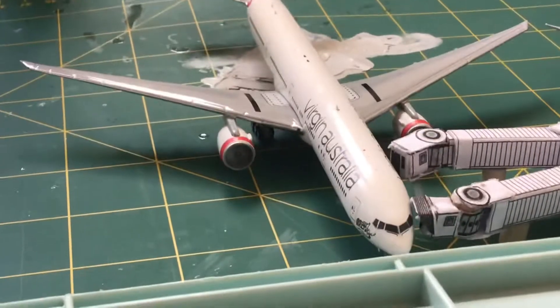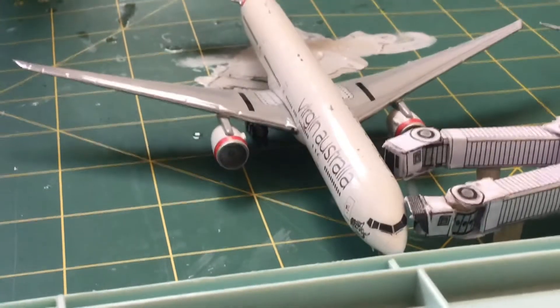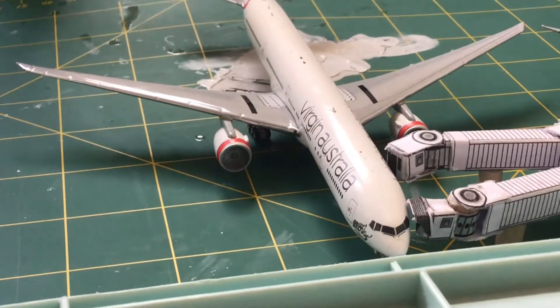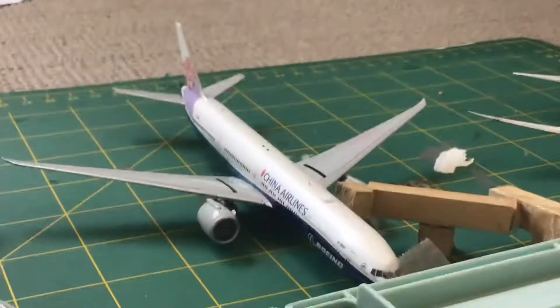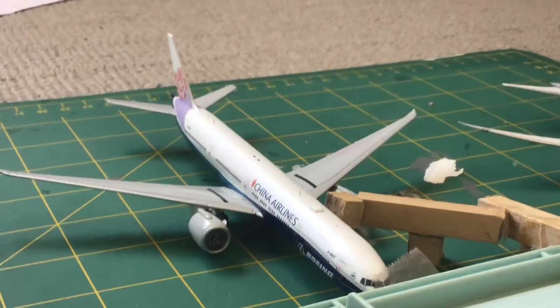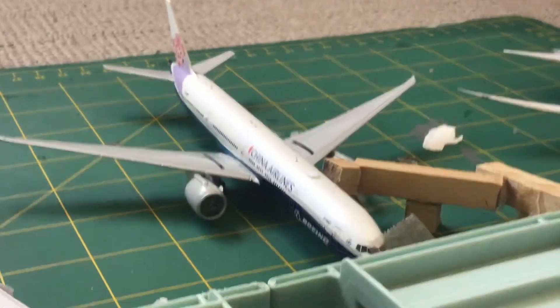And then here we have a Virgin Australia 777-300ER, this is heading out to Los Angeles. And then here we have a China Airlines 777-300ER, this is heading out to Taipei.